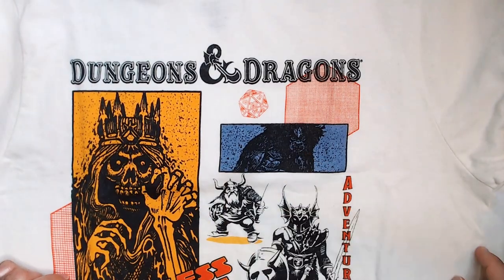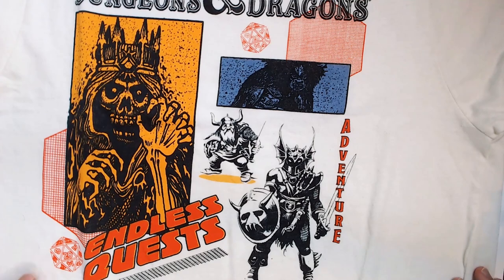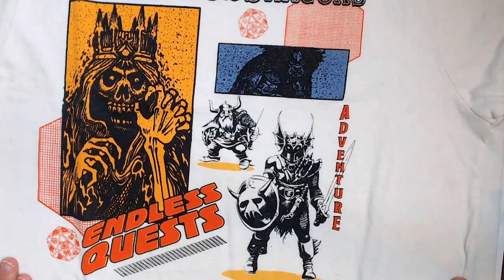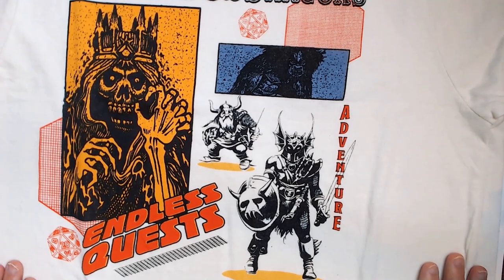There's classic Dungeons and Dragons lettering up top, which is very cool. It says 'Endless Quest' with a d20 in kind of an off-white cream color. My size is available — extra large — and you just don't see these on t-shirts, hardly ever. So for five bucks, I couldn't beat that price.